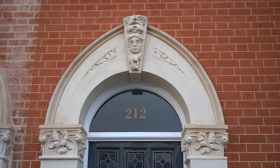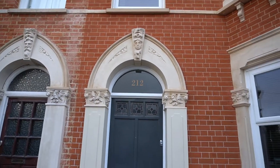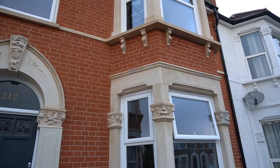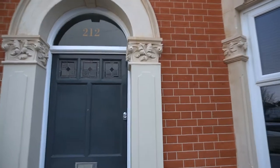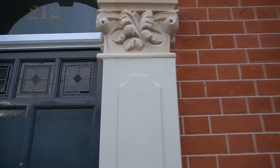We hand-carved all of the original features back to original stone — so all of the capitals, all of the window sills being restored, all of the cove walls. As you can see, beautiful hand-carved stonework back to its original features.